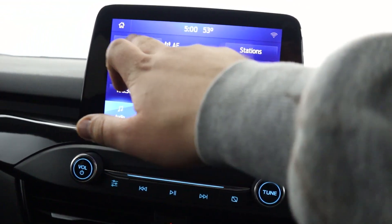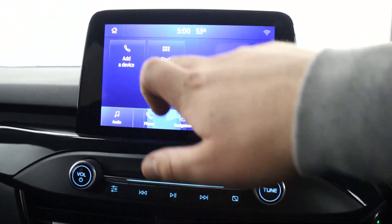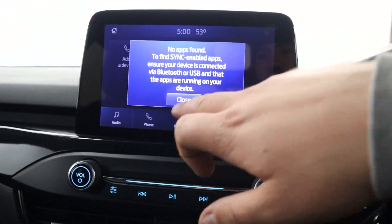The touchscreen also features radio, Bluetooth connection for media, Bluetooth for your phone, and a USB connection for apps as well.